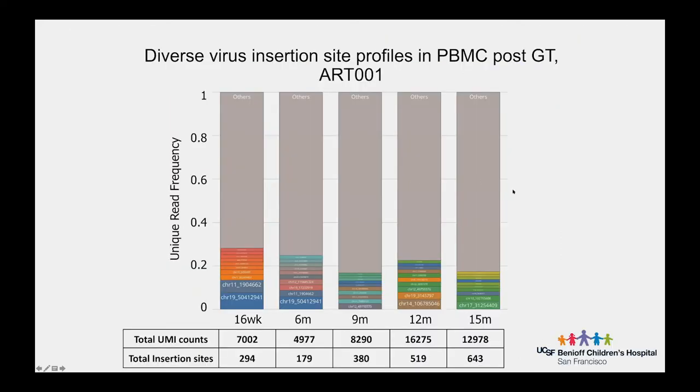We are also carefully monitoring the insertion site profile to avoid clonal proliferation, as occurred in the original X-linked SCID gene therapy trials using gamma retrovirus vectors in France. We are gratified to see that almost all clones appear only once, and insertion sites seen multiple times account for only a very modest percentage of total cells.